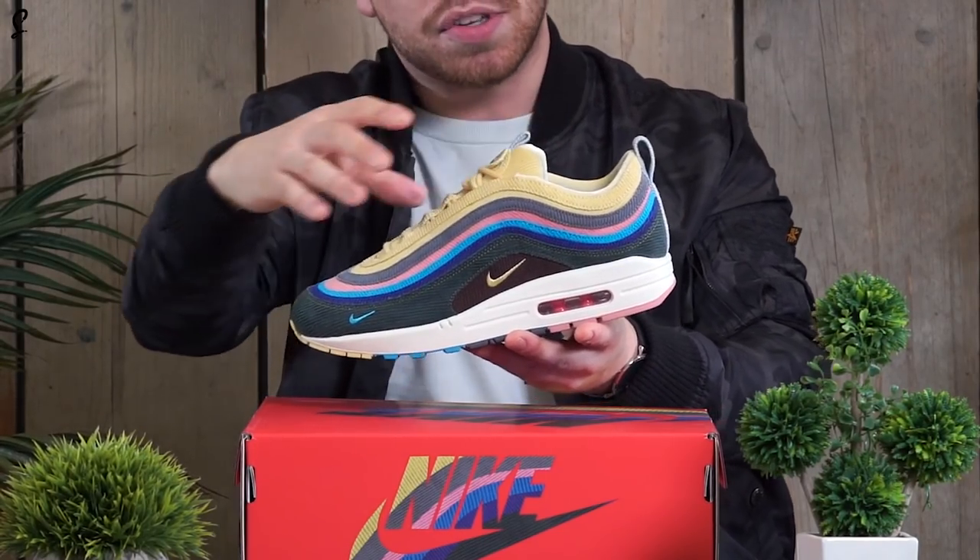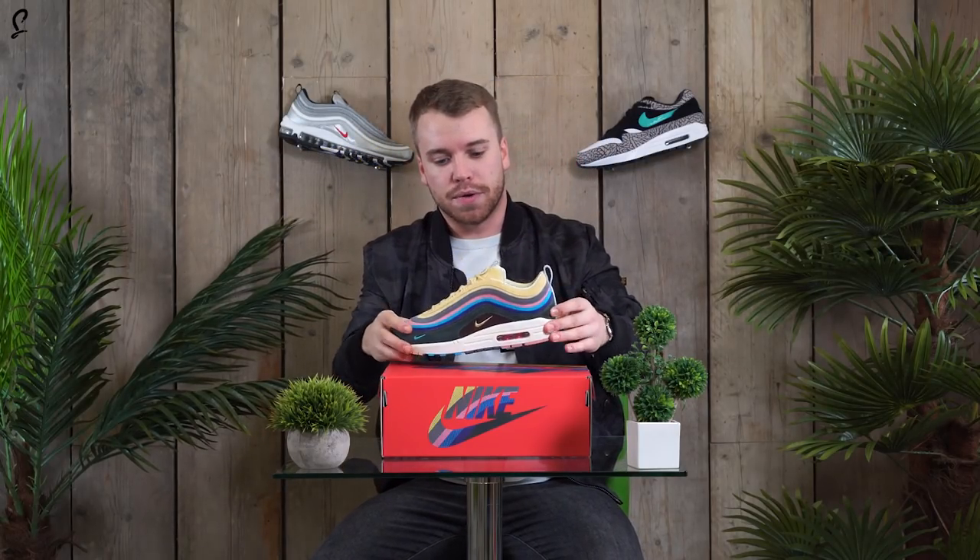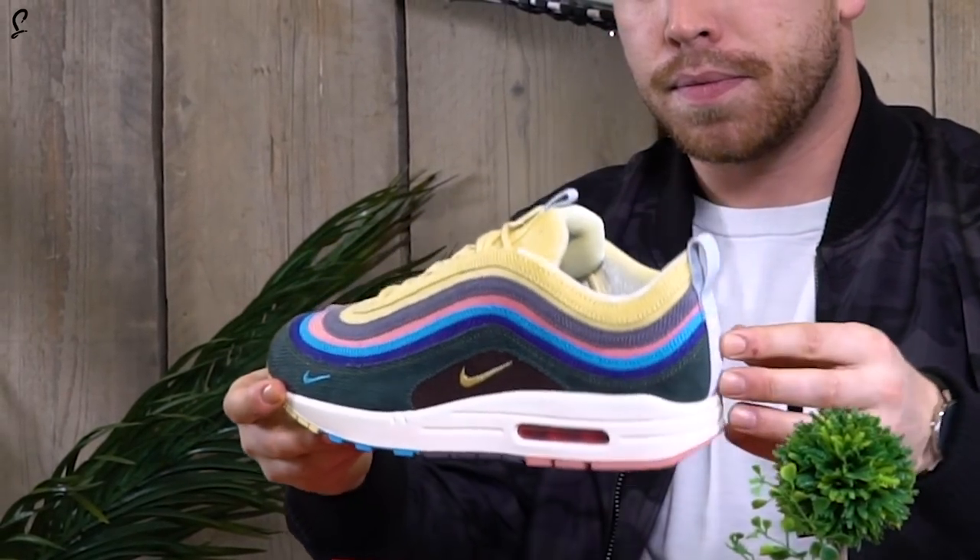What that means is it's got the 97 upper, as you can see here, mixed with the Air Max 1 sole. So that's one reason — it's the first ever hybrid.